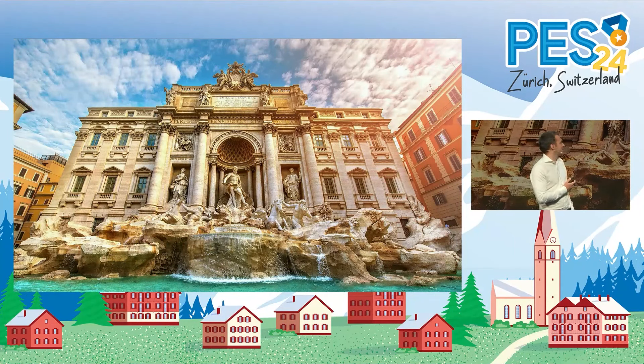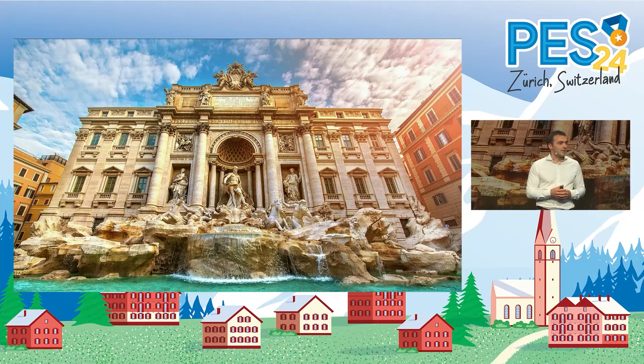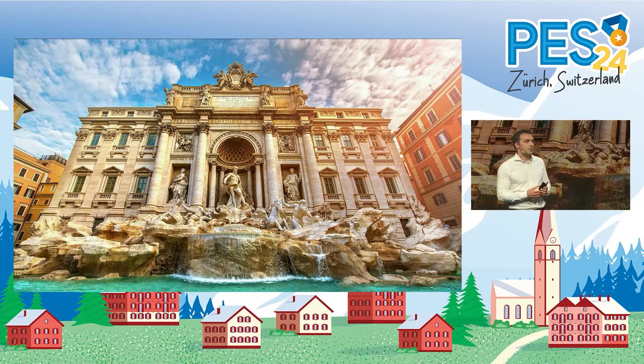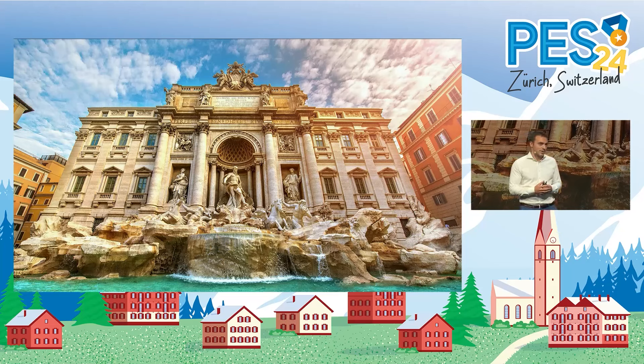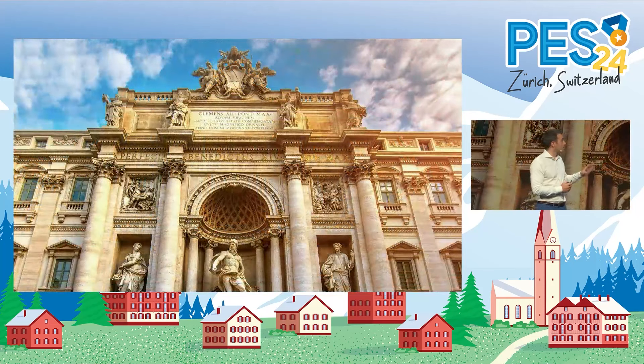This masterpiece tells the story of the taming of the waters and the abundance and the health that they can bring. But it also reveals a profound insight into innovation and product value. We need to take a closer look at some of the elements here, because the key question is: where does the water in the fountain come from? And the answer is so important that it's actually part of the monument itself.